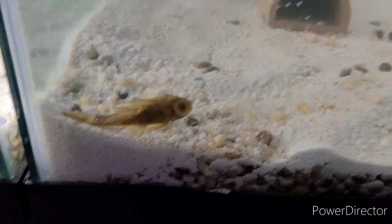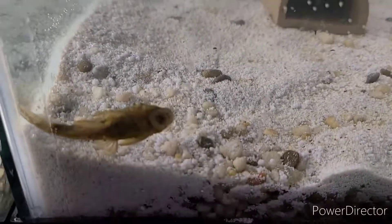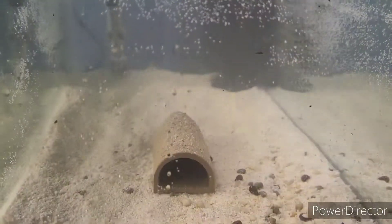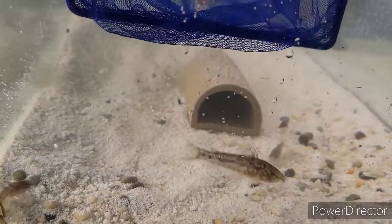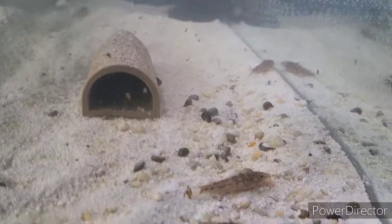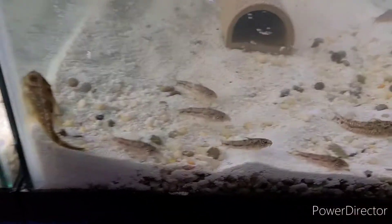I thought I hit record but I didn't — but there are two more green dragon plecos; the other one went in the back already, very active. Next fish in this tank: we got eight of them — they're in the corydoras family but named something totally different. Here we go, oh they're pretty.